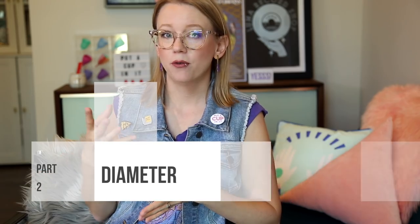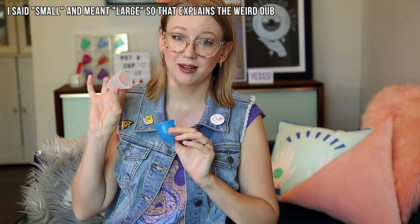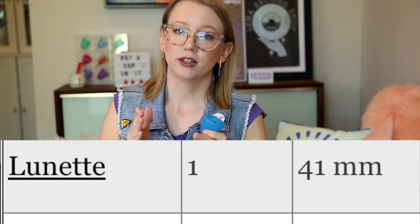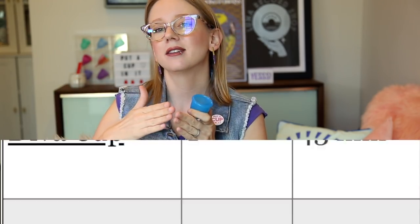In the diameter world for a menstrual cup, a small usually starts at about 35 millimeters across and goes up to about 43 millimeters — which is a pretty big difference. In fact, this brand, Super Jenny, their small is 43 millimeters. And several other large cups are also 43 millimeters across. So there's a gray area where some size 1s are the same diameter as some size 2s. Size 2s or larges go up to about 48 millimeters.